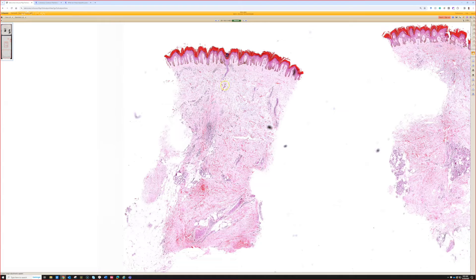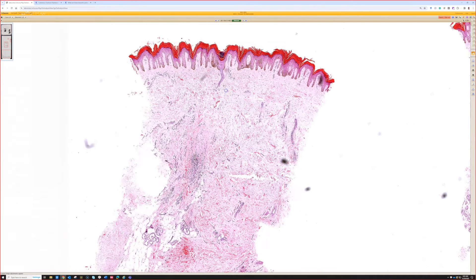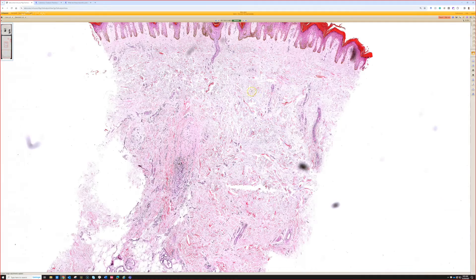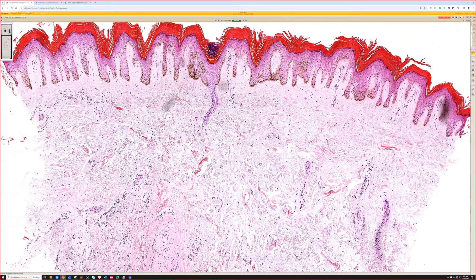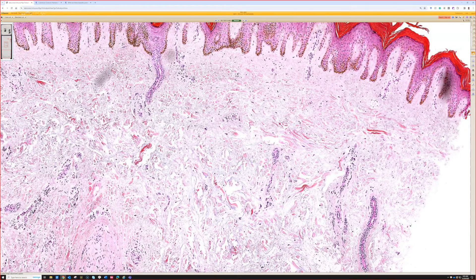Case 10. I think I'm up here, so we have a punch biopsy. Right away seeing a little bit of hyperkeratosis, some pigment in the basilar layer there, so maybe a darker skin patient. And then looking at the dermis, there seems to be some spaces in the dermis.